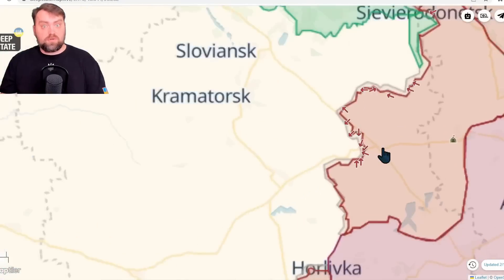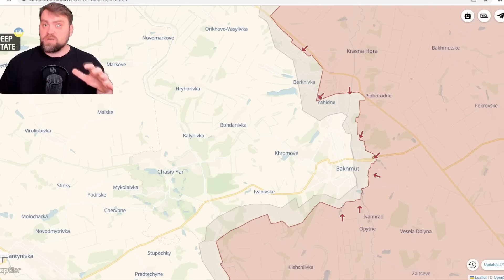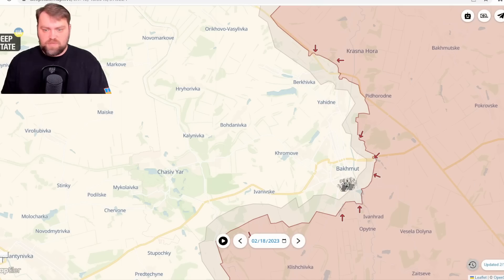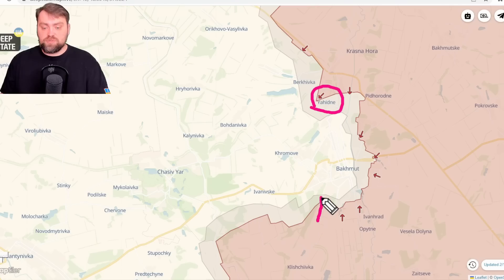Let's start this front lines review because we have a major change in Bakhmut. The Wagner army moved quite a lot recently and they're using the remains of their ammunitions. The latest update shows us not a good picture — Russians are very close to Yahirne. They moved a lot and were also able to push from the south.